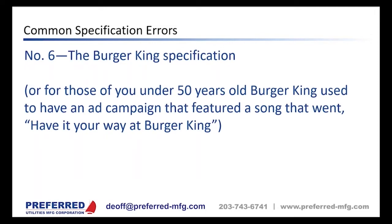Specification error number six: the Burger King specification. Burger King used to have an ad campaign with the song 'Have it your way at Burger King,' meaning you could get a hamburger any way you wanted. We see this type of specification all the time, where the engineer wants to dictate the type of valve, the type of strainer, construction requirements — everything.